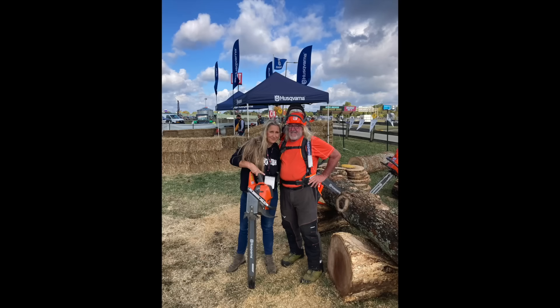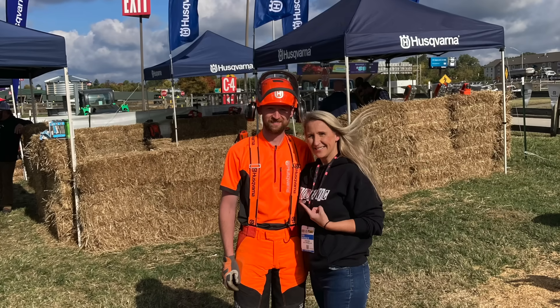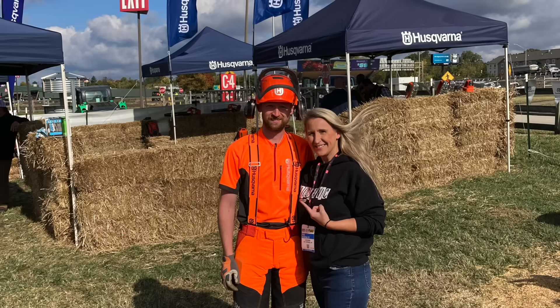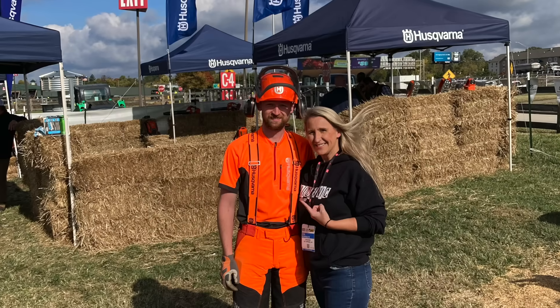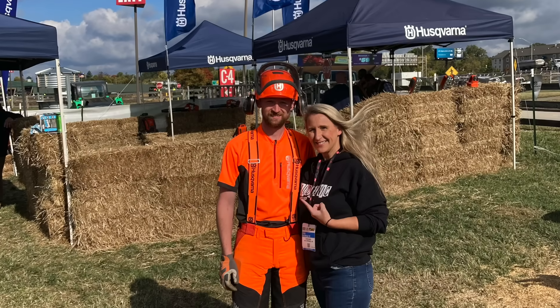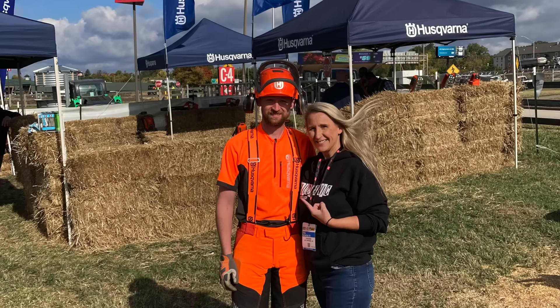I want to give a huge thanks to Rick for giving me a tour of all the Husqvarna chainsaws — he is my new go-to guru for all things Husqvarna chainsaw related. The biggest thanks to Jack right here — Jack is the entire reason that Husqvarna invited me to hang out at their booth, because Jack watches my videos and he suggested Chicanic come. Thank you so much, Jack.